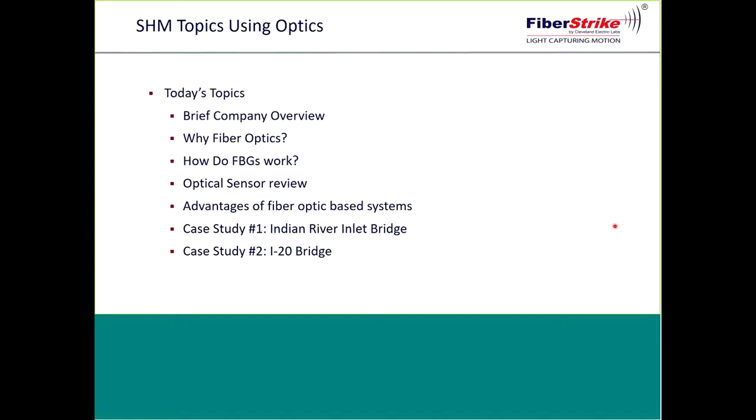The intent was to provide quantitative data on long-term performance, which was to augment traditional inspection. A new construction project usually presents itself with challenges and this one did not disappoint. The SHM system proved instrumental to the Delaware DOT during Hurricane Sandy. Our second case study will be the I-20 bridge located in Vicksburg, Mississippi — an existing steel truss bridge over the Mississippi River with a critical fault line passing between two piers. Partners included the U.S. Army Corps of Engineers, Mississippi and Louisiana DOTs, and was funded by the Department of Defense.